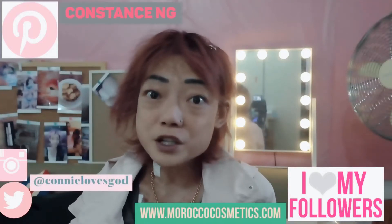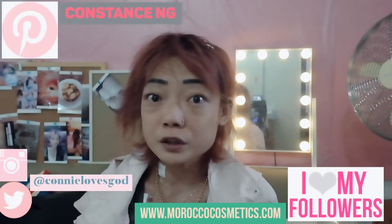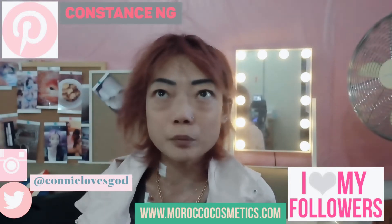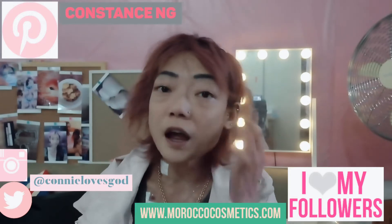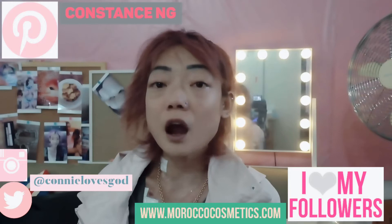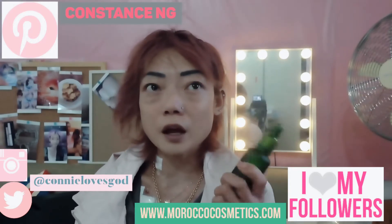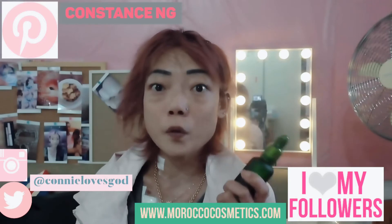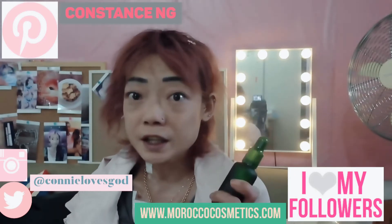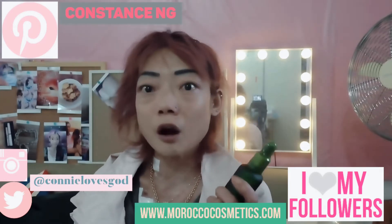Hi guys, welcome back to my channel. Today's video is going to be about a very legendary product that I've just tried on for a couple of weeks and I've already seen really significant results. It's the Argan Oil, and this is a product from a company called Moroccan Cosmetics. It's basically an oil that comes directly from the Argan tree.